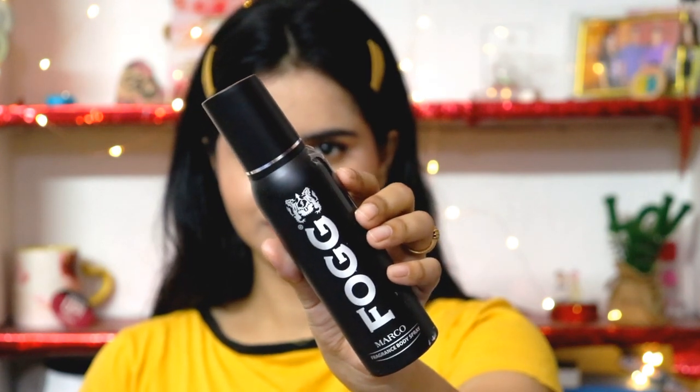After the roll-on, I want to share a duo. This is Fogg perfume deodorant — it's a body spray. Its fragrance is very mild. There are many Fogg fragrances — the purple and blue variants are strong — but this black variant has a very mild fragrance, and it is very long-lasting, up to 7 hours, which I think is very good. You can easily carry it, and it is very affordable at around 150–180 rupees, available on Amazon. There is no manly or girly fragrance; it is a unisex fragrance everyone can use, though it is on the milder side.